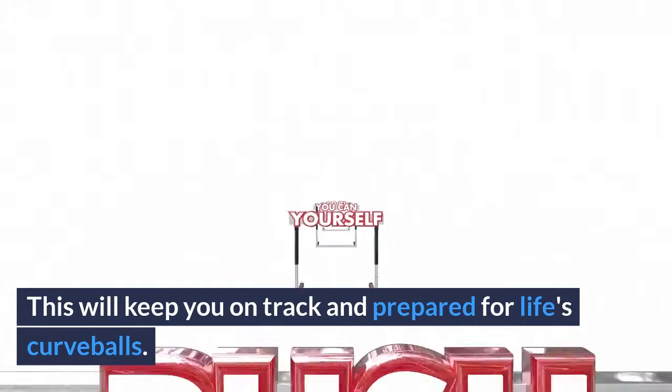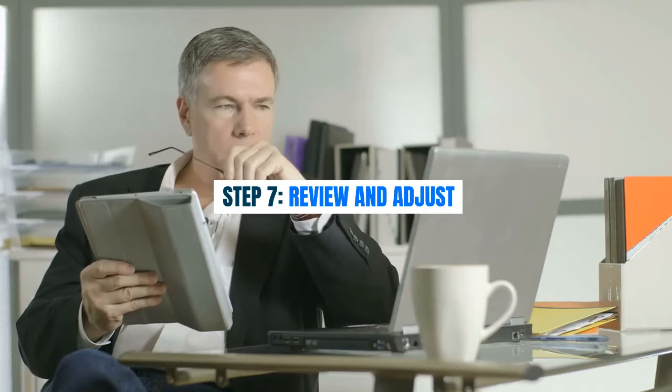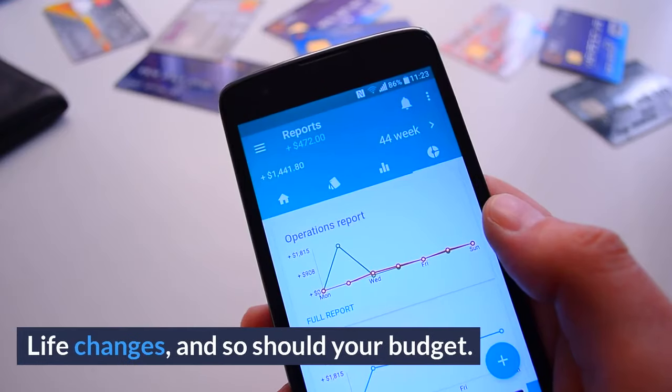This will keep you on track and prepared for life's curveballs. Step 7: Review and adjust. Lastly, review and adjust your budget regularly. Life changes, and so should your budget. Re-evaluate your goals, track your progress, and make adjustments as needed. Remember, this is a dynamic process.